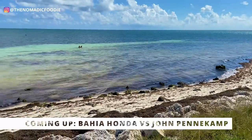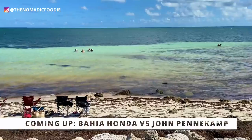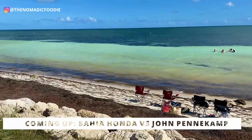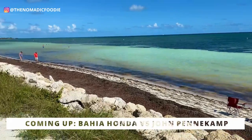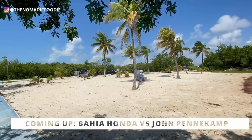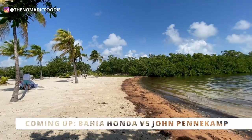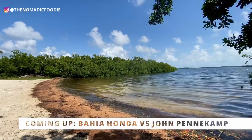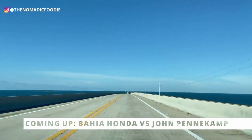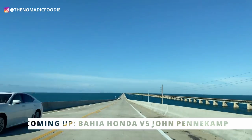Hey guys, welcome back to the Domatic Foodie. My name is Kat and today I am going to compare two very popular Florida state parks in the Florida Keys. These two state parks are really popular for snorkeling on the beach — Bahia Honda State Park in Big Pine Key and John Pennekamp Coral Reef State Park in Key Largo. I'm going to compare both of them so you can make a good decision about which park to visit for your Florida Keys vacation.